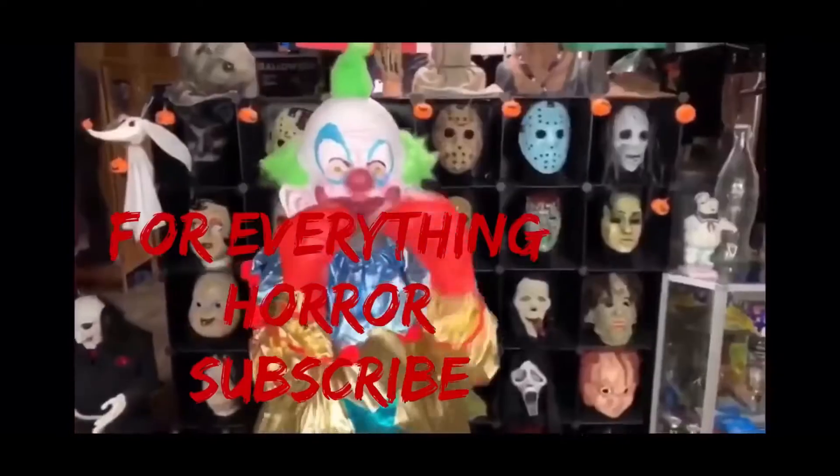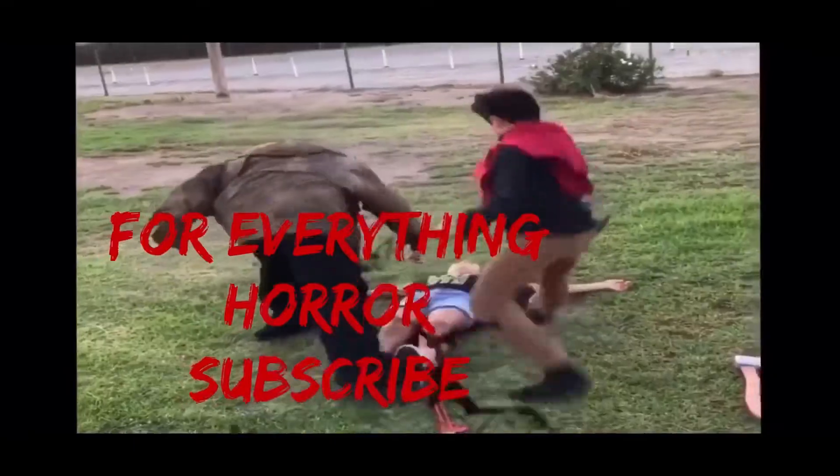Welcome to the Horror Spots! What's up my boys, welcome back to the channel — the Horror Spots! So today I got a new video for you guys.